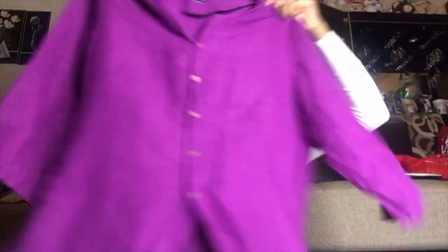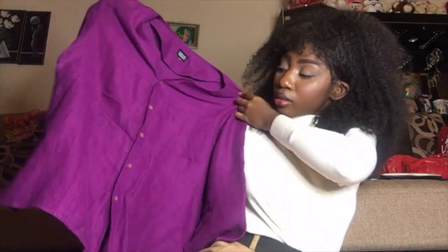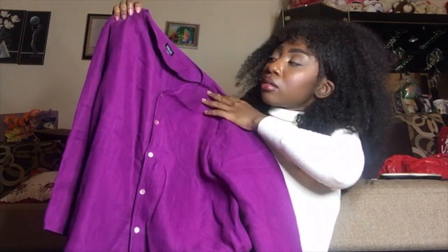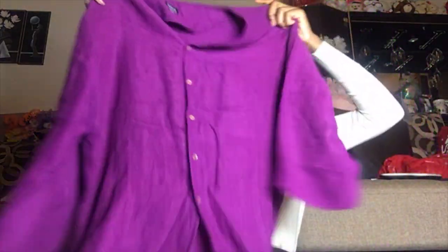So this is this Eileen Fisher top. I love the color of this — it's so pretty. I think it could be styled nicely, maybe tied in the front or something. It's not my size, and they ripped off the tag, which is so inconvenient — I have to measure it to figure out the size so I can sell it.